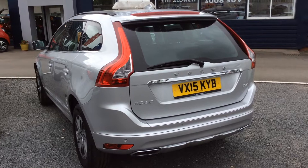If you'd like to know any more about this vehicle, then please contact us at St. Peter Suzuki in Worcester.